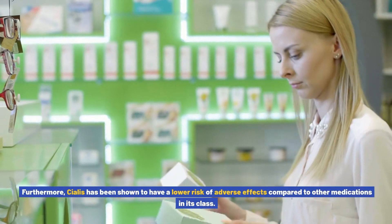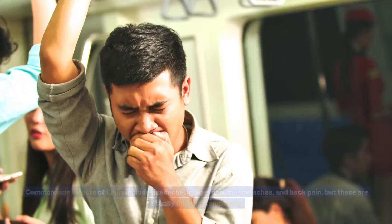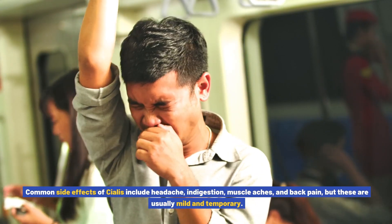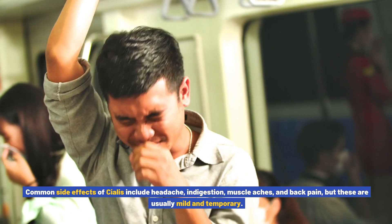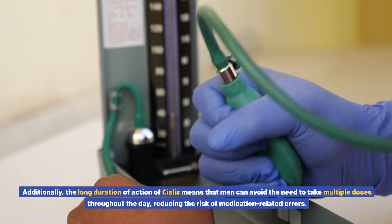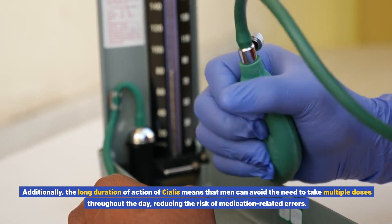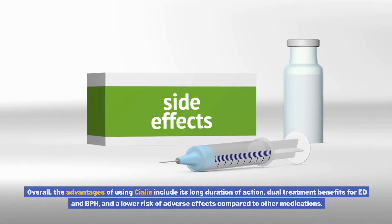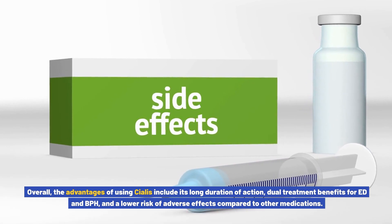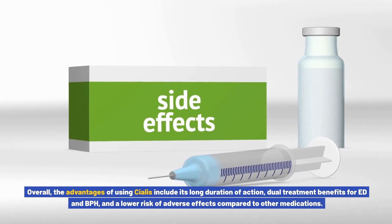Furthermore, Cialis has been shown to have a lower risk of adverse effects compared to other medications in its class. Common side effects include headache, indigestion, muscle aches, and back pain, but these are usually mild and temporary. The long duration of action of Cialis also means that men can avoid taking multiple doses throughout the day, reducing the risk of medication-related errors. Overall, the advantages include its long duration of action, dual treatment benefits for ED and BPH, and a lower risk of adverse effects.